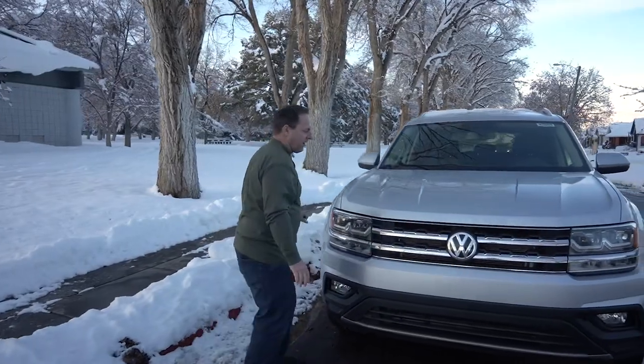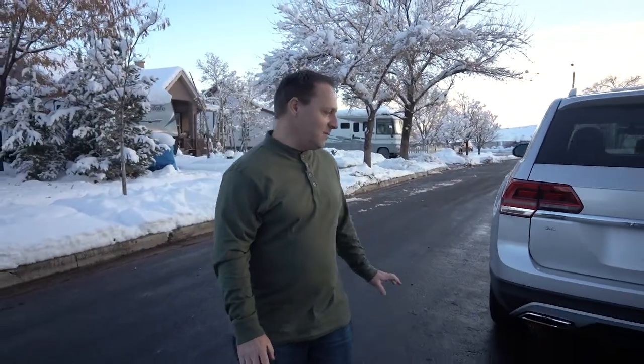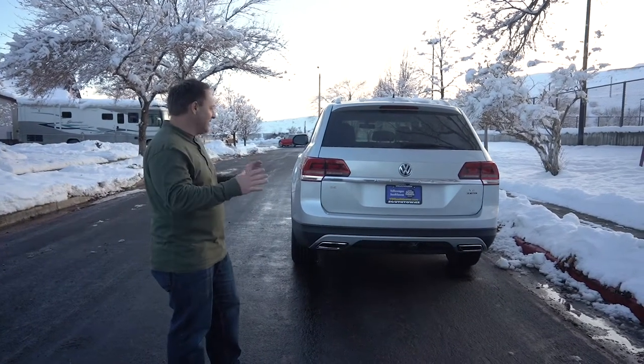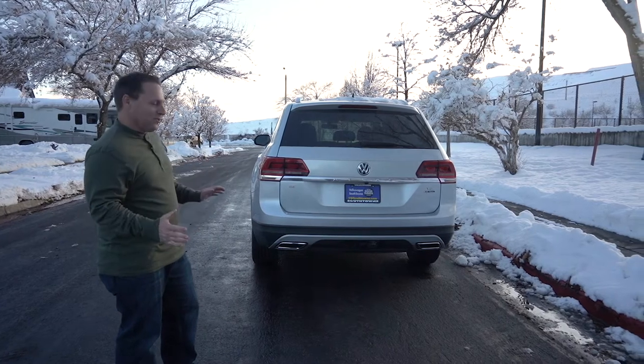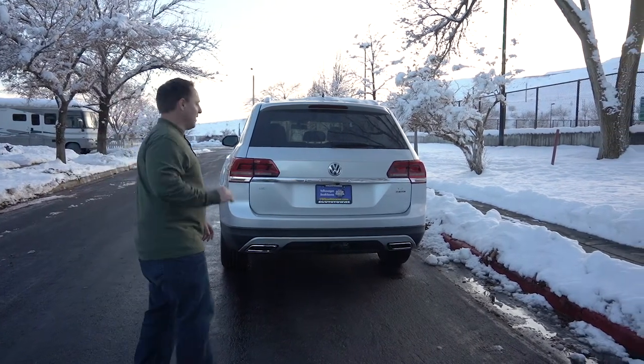I actually like the side profile a little bit too. Going around to the backside of this vehicle — I like the look, it's pretty good. The backside, I don't love. It's a little boxy. It doesn't have quite that hatchback look to it, but if you can look past that, we can talk about everything else we do like about this vehicle.